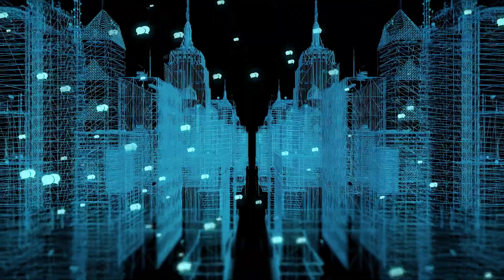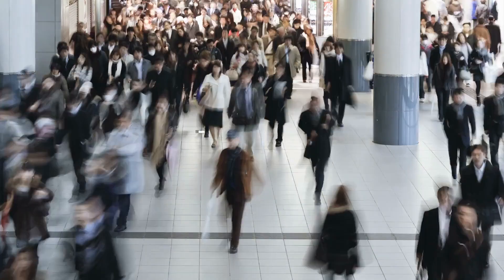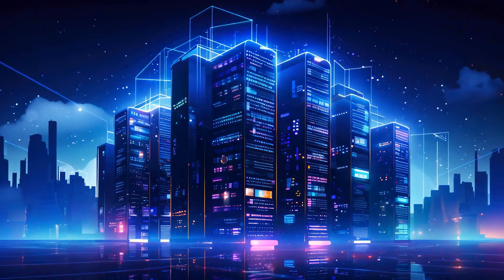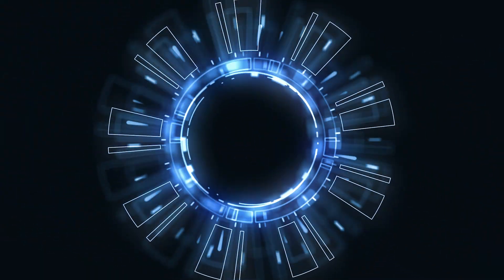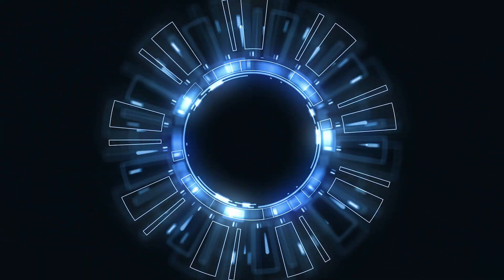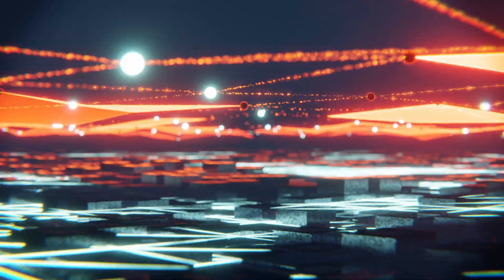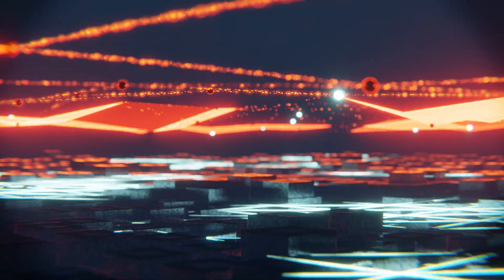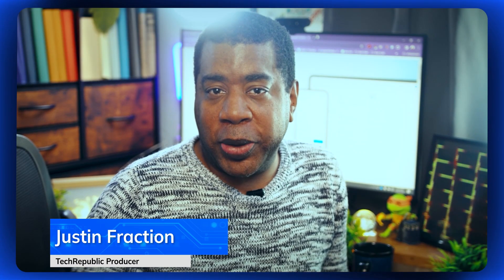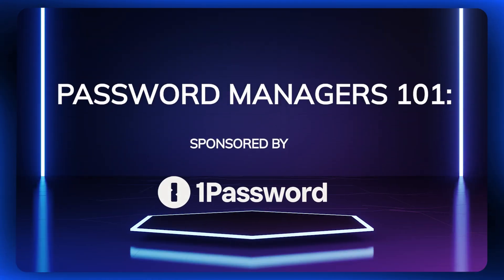In our fast-paced digital world, safeguarding our online accounts often takes a backseat amidst the flurry of our daily activities. Just imagine your digital presence as a fortress, shielding your valuable information from unseen threats. Picture a digital vault, fortified with layers of encryption, to safeguard your precious passwords. But here's the catch: the keys to this fortress are scattered across a vast landscape of usernames and passwords. Enter the unsung hero — the password manager. Welcome to Password Managers 101.